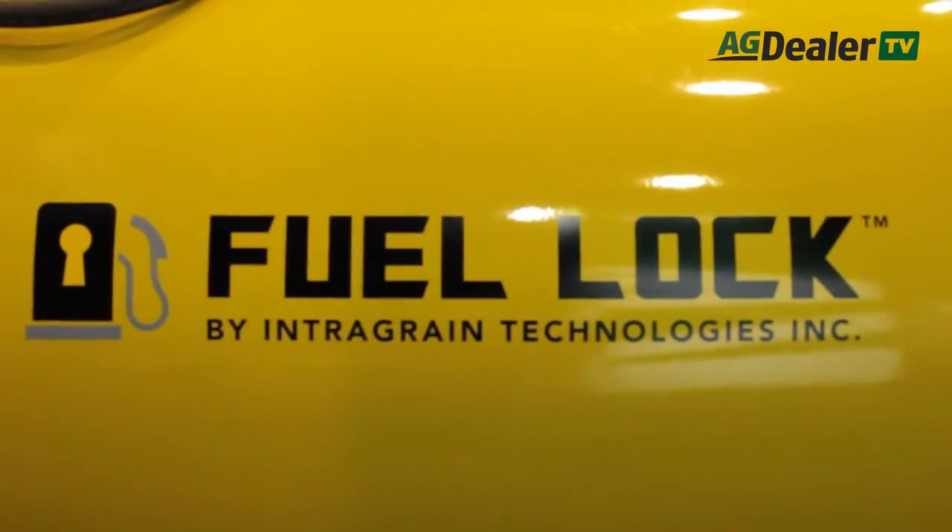Here in Hall 7 at Canada's Farm Progress Show in Regina, I'm with Landon, who's with Fuel Lock, a division of Inter-Grain Technologies here in Regina. You guys have won an Innovation Award this year for your Fuel Lock system. Tell me about it.